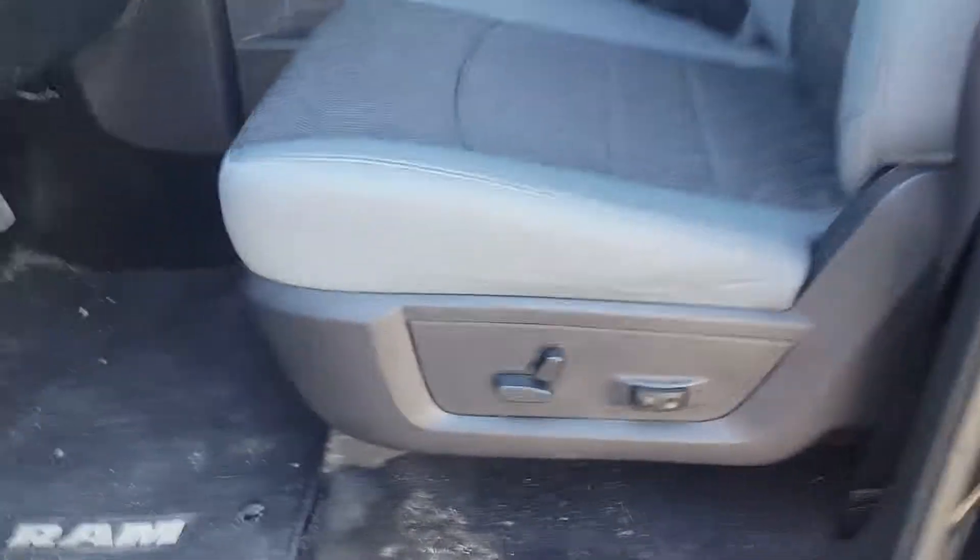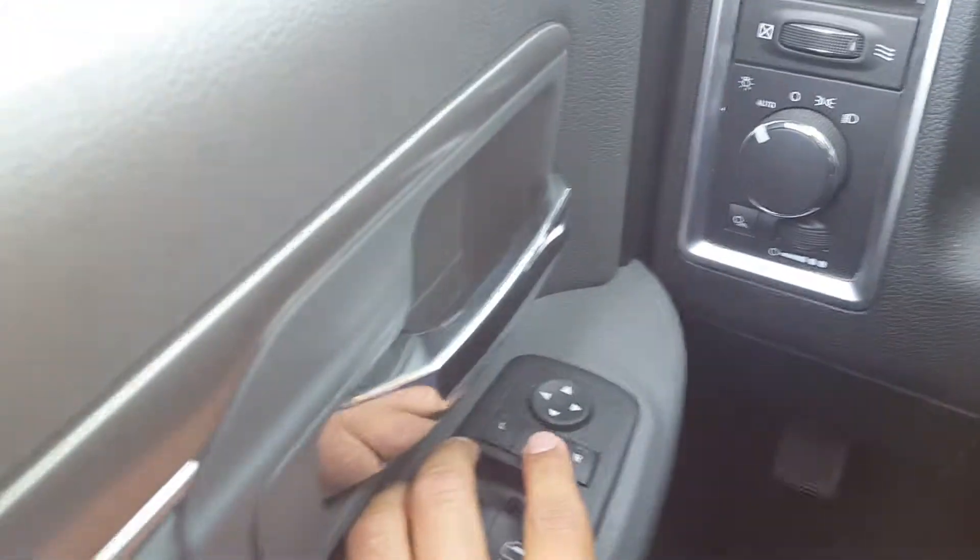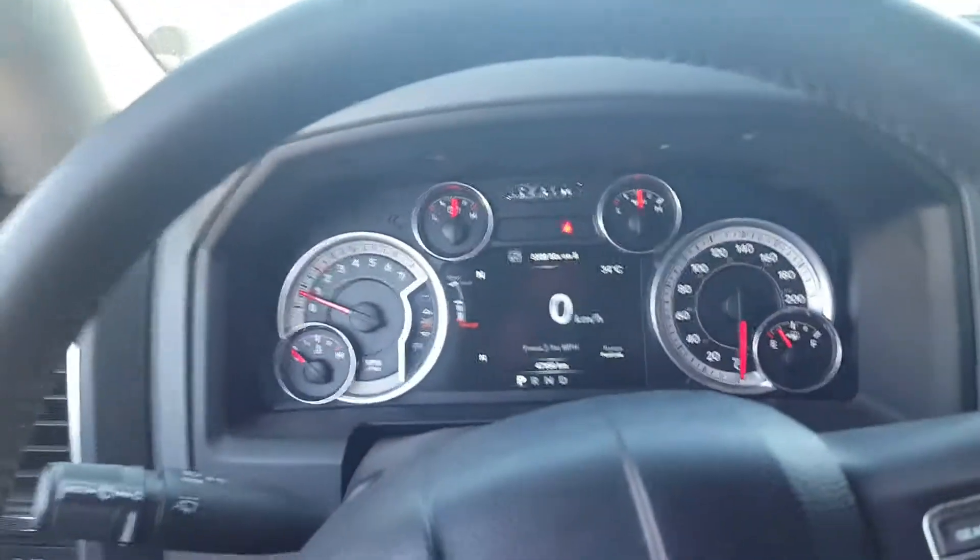I'm gonna show you the rest of the interior. With the upgraded SLT package, you will also get a power driver seat with lumbar support — on long road trips, you're not gonna have to worry about not being comfortable. Power locks and windows, and even folding automatic mirrors — that's a really cool option for this particular vehicle.